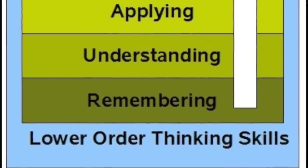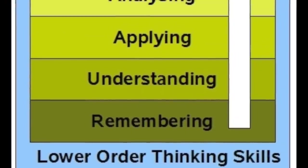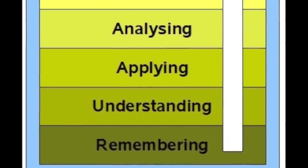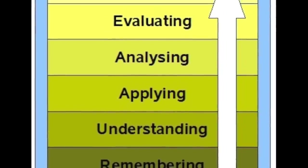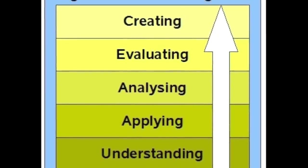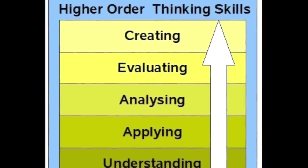The guiding principle behind the West Point History of Warfare was to create a project that could increase the knowledge base of novice learners and subject matter experts alike. By leveraging the tools of digital publishing, we believe that we have designed a tool that helps new students better understand and apply the lessons of the past. At the same time, more experienced users can analyze and evaluate the material in a deeper, more efficient way than ever before.